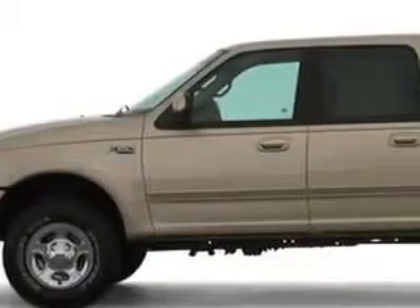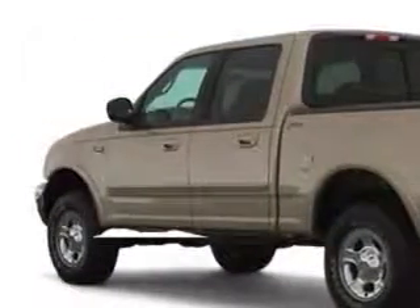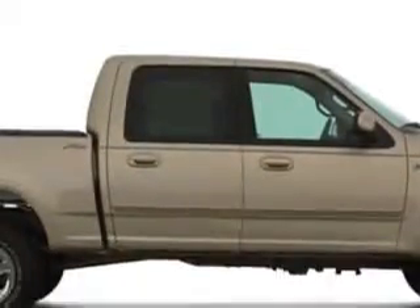Norris Ford of Dundalk knows you want more than just a car — you have a purpose for your vehicle. You will love this dark red 2003 Ford F-150, equipped with an 8-cylinder engine and only 77,646 miles.